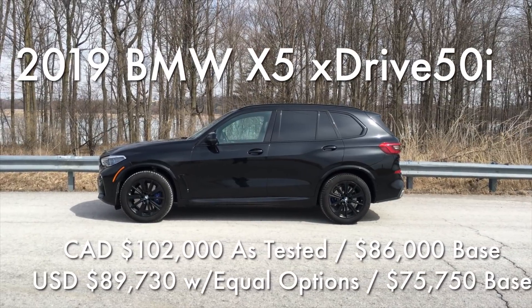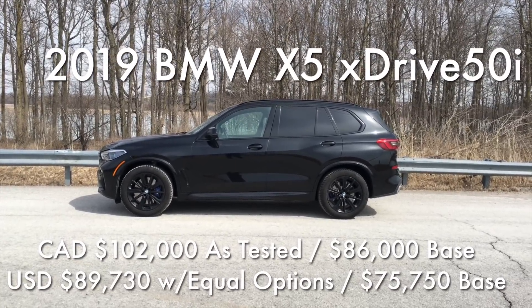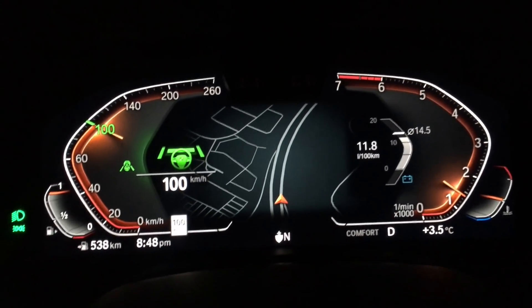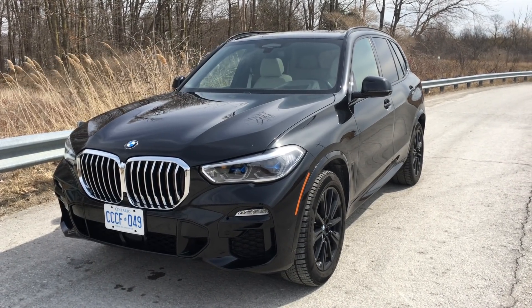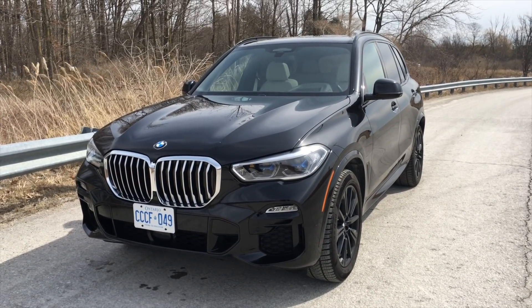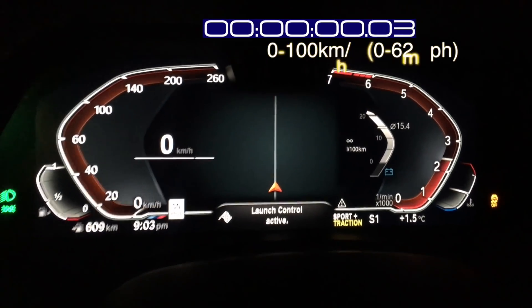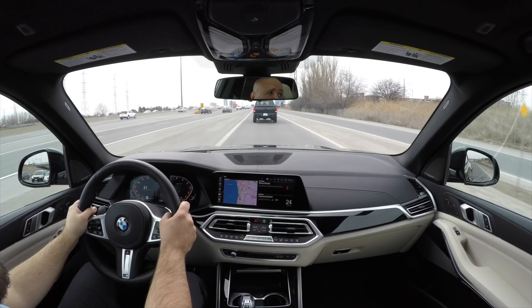This car has almost every option ticked off, so it's a hefty $102,000 Canadian dollars, or $89,730 in the States. Prices start in Canada at $71,500 and in the U.S. at $60,700 for the X-Drive 40i. For the X-Drive 50i, it's $86,000 Canadian or $75,750 in the U.S. And this thing really hauls ass.